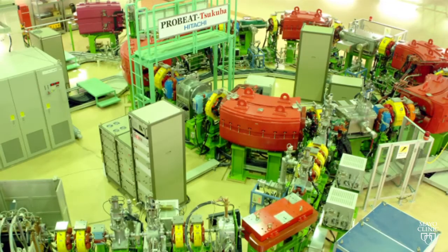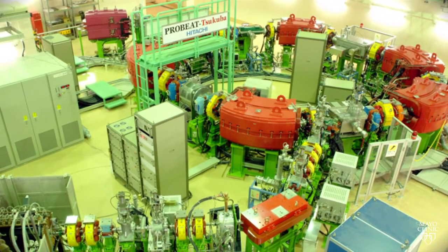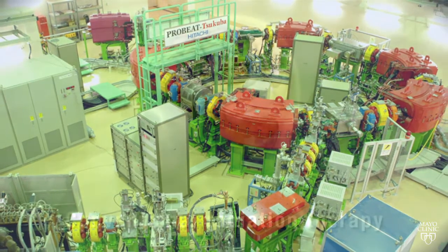This massive machine is called a synchrotron. It accelerates the protons to near the speed of light and fires them into the body.